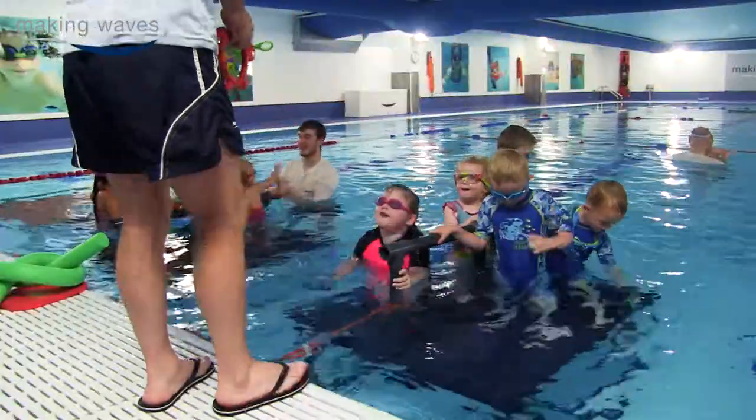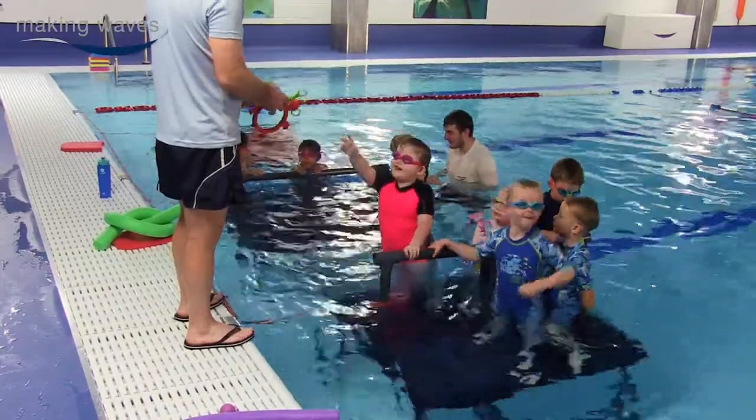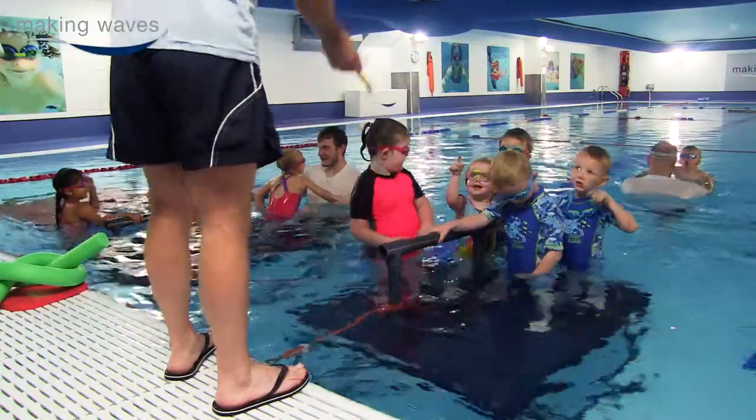We also have lifeguards on poolside who are very vigilant, but another important role that they play is making children feel at ease while they're waiting for their turn to swim. And we do this by getting them to play games or play with toys.